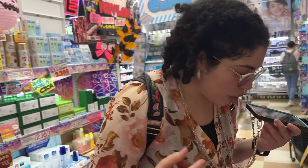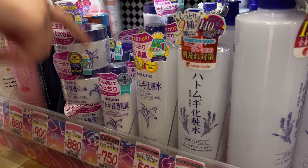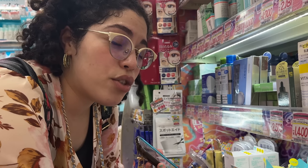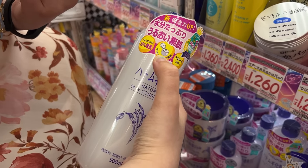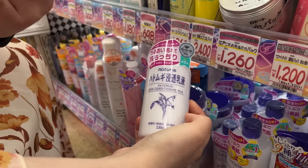Now refreshing on brands everyone knows and loves. This is Naturie's Hatomugi lotion — in English it's called job's tears. Good news: this got updated this year and the new formula no longer has alcohol. If you have sensitive skin, that's great news. The new version also has a new pop-top lid, which is one way to tell you have the alcohol-free version. Note that overseas formulas may differ, so check the product or inquire to confirm.